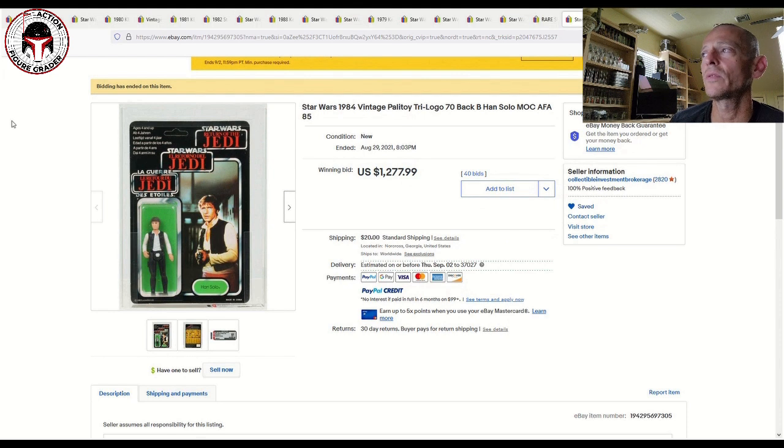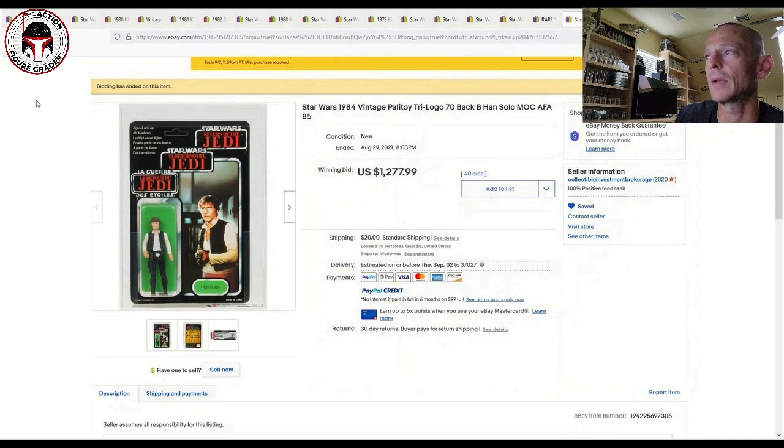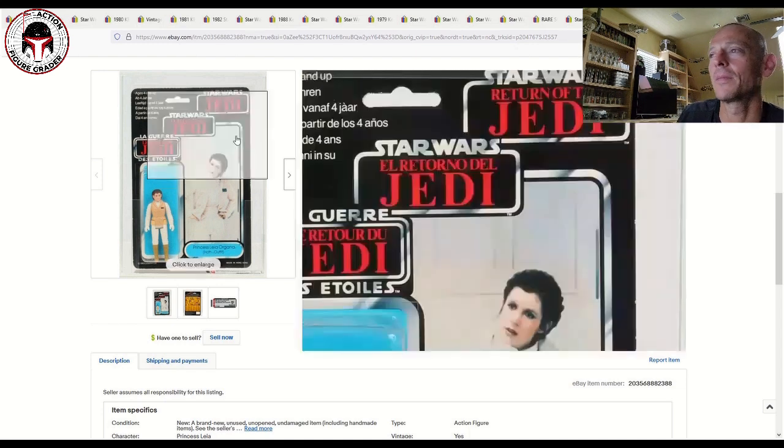I wanted to show a few tri-logos that CIB sold — the prices definitely surprised me on the high end. This was an AFA 85 Han Solo tri-logo — earlier this year the same item sold for around $900 to $950, and now it's selling for $1,277. What an awesome unpunched beautiful example. The Hoth Leia tri-logo was AFA 80 and sold for $1,750 — a big number, but absolutely gorgeous.